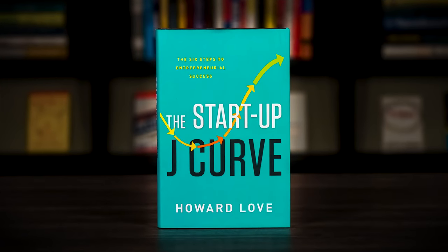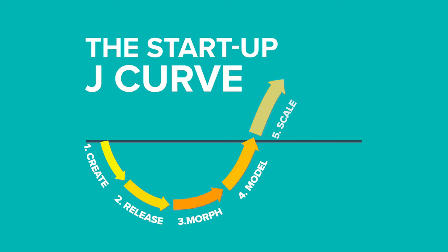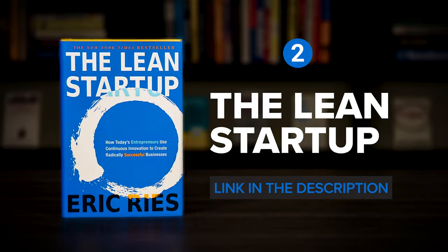The Startup J Curve by Howard Love can help you put common challenges into context. It explains how the startup journey unfolds in a predictable six-step pattern, and by understanding how each of these stages in the pattern operate, you increase your odds for success. Instead of feeling lost when you face inevitable setbacks, you'll have a clear sense of how to move your business idea forward.